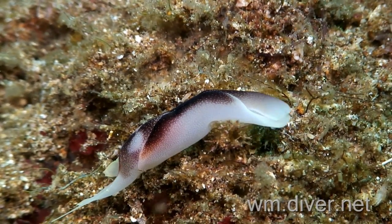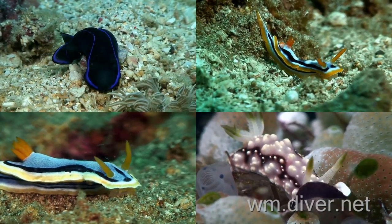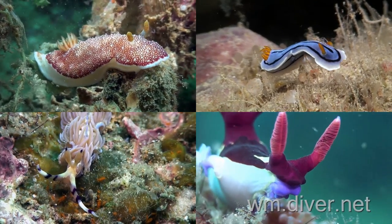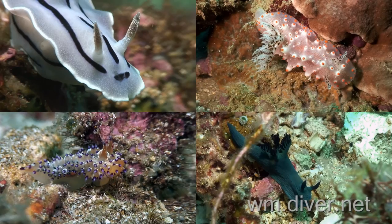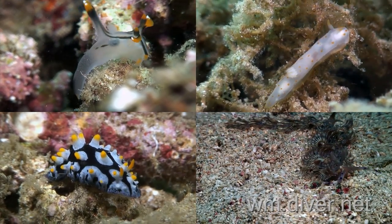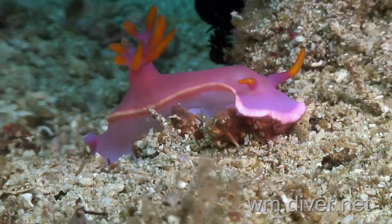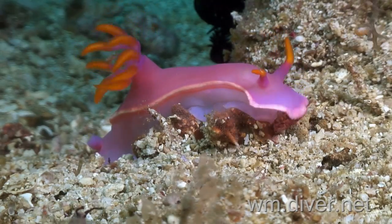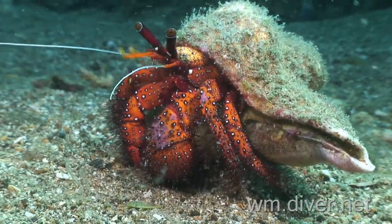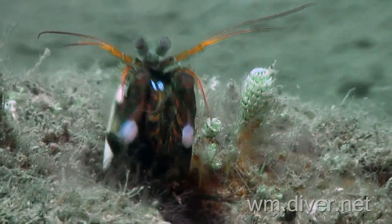Anilao's quality and diversity of beautiful nudibranchs is one of the major attractions for divers from around the world. Don't overlook the crustaceans, such as busy hermit crabs, the mantis shrimp, and smaller shrimp.